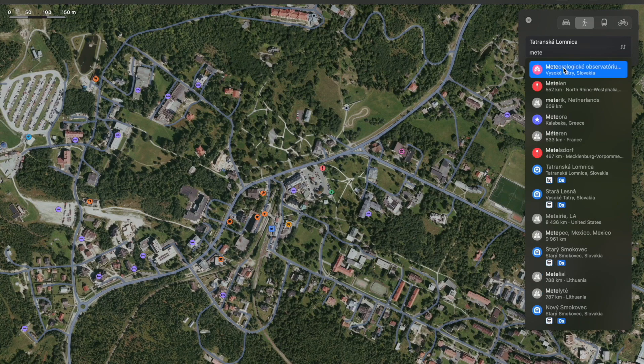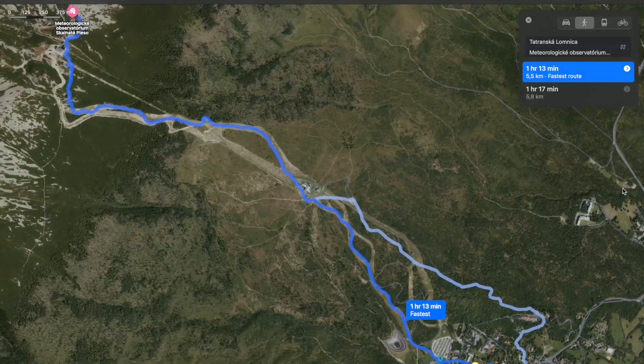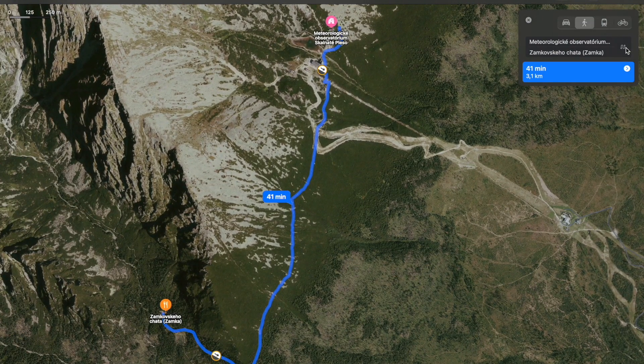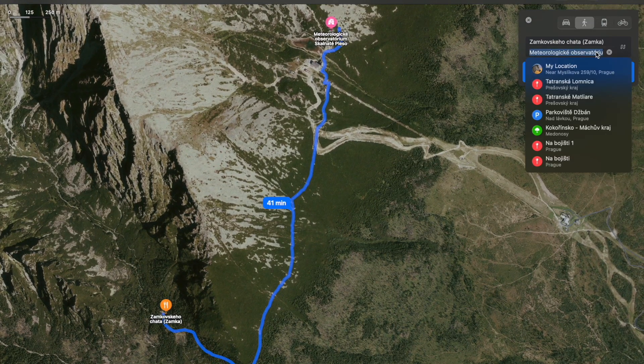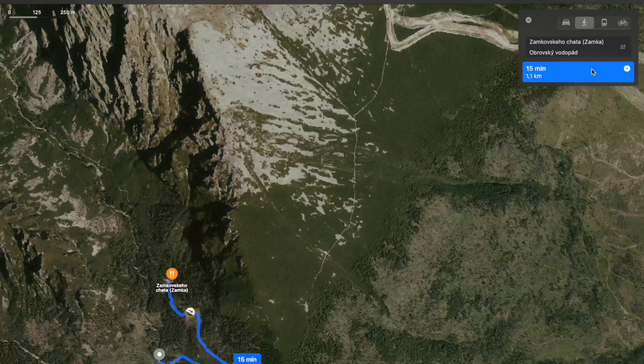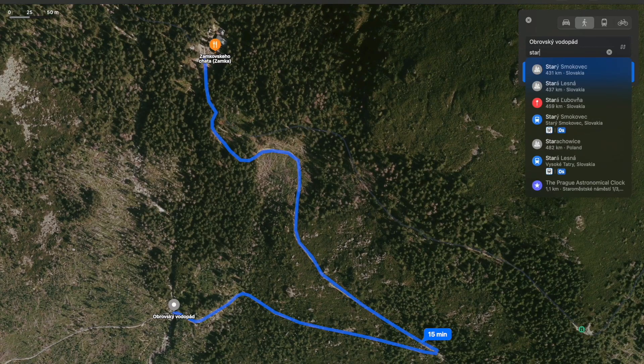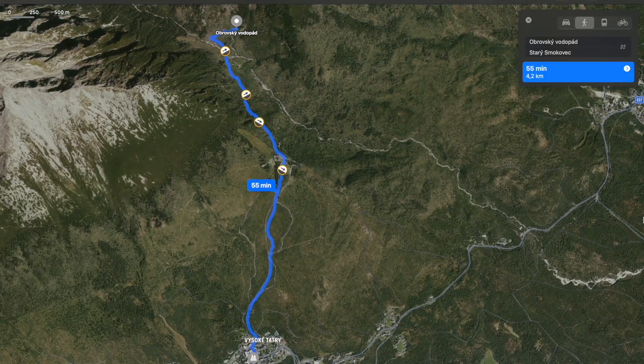My ears are popping. The route takes you up the ski lift into the mountains and to Skalnate Pleso, the rocky lake. You track down, making a pit stop at Zamovskeho Chata, a traditional hut, passing by the giant waterfalls, Obrovskiy Vodopad, and eventually finding a way to the old fig tree, Stary Smokovets.